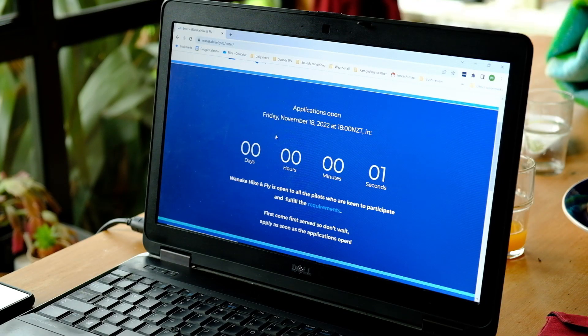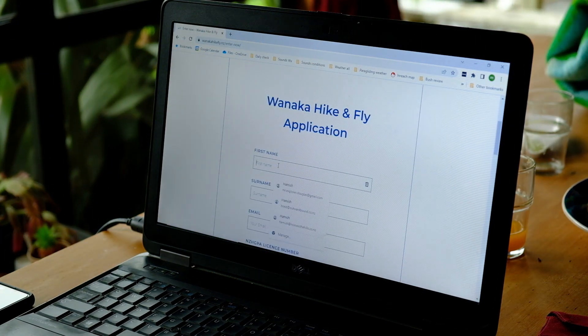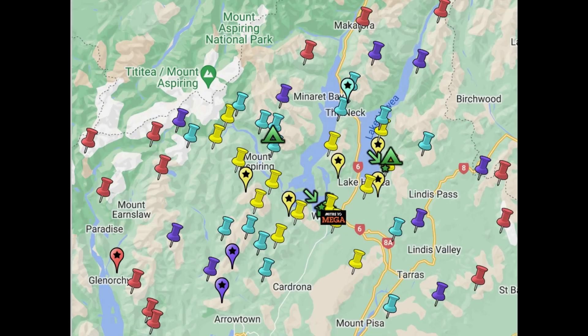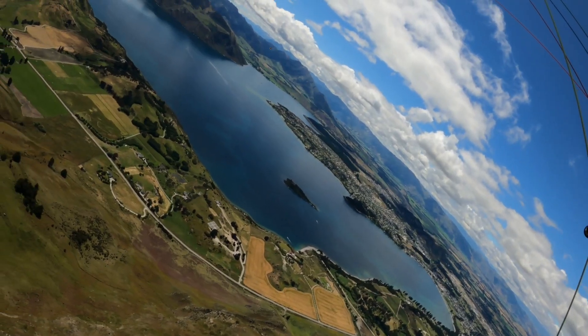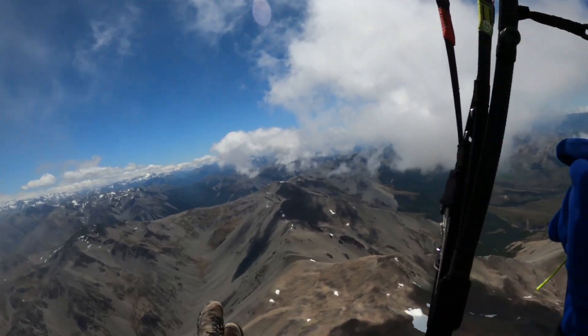I was so excited about the Wanaka High Can Fly that I had the computer open ready to go the moment the countdown finished. The race was a key part of my motivation and planning for what was my first proper season of cross-country — an excuse to get my VolBiv kit sorted and organized and to go on some cool cross-country missions down to Wanaka, Craigieburns and Arthur's Pass.